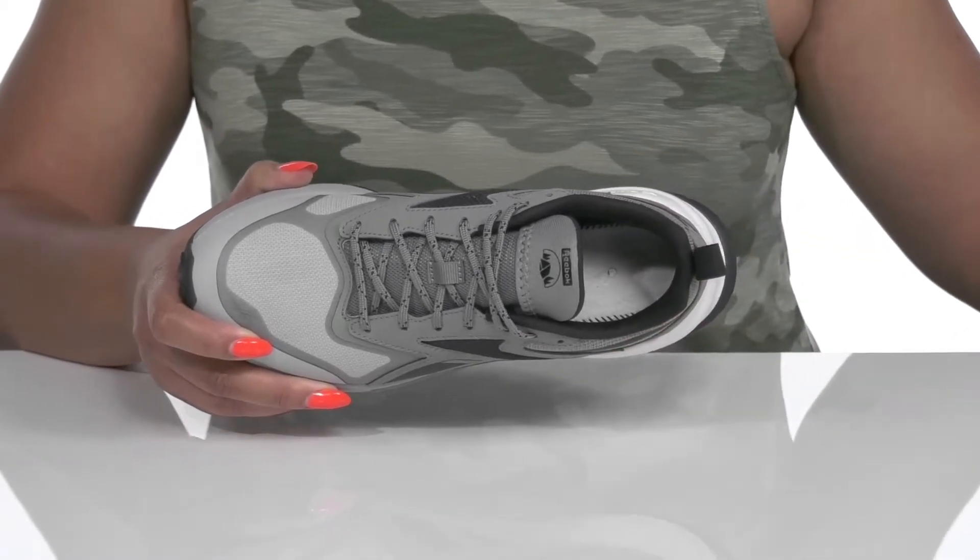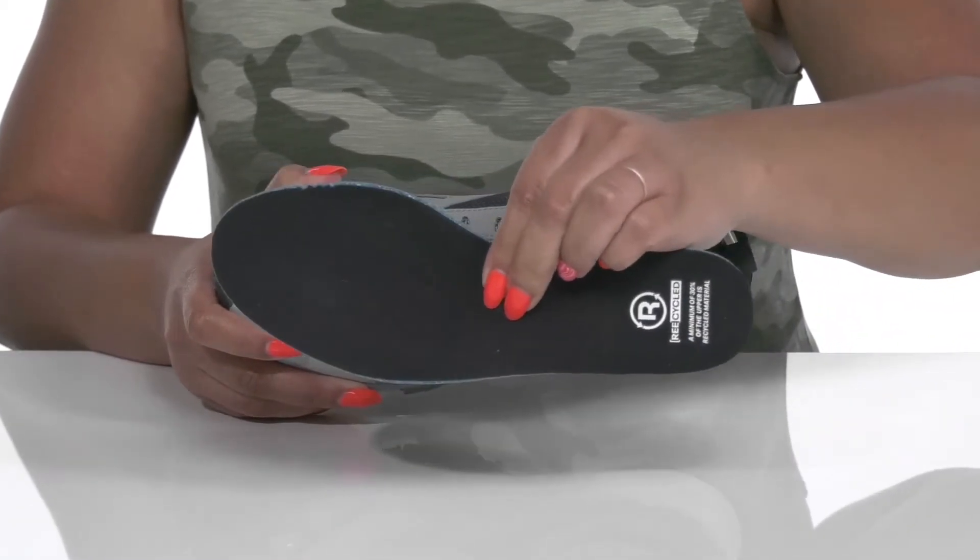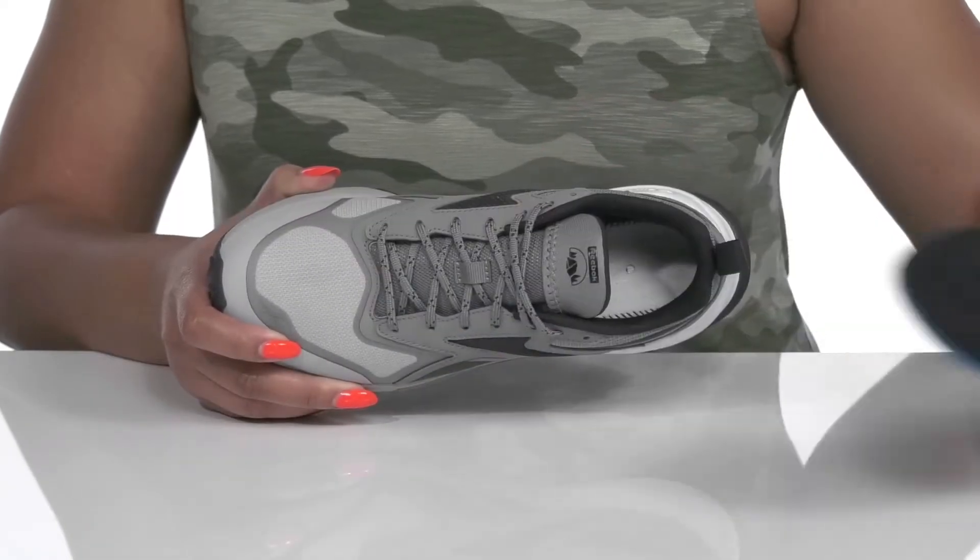Inside there is a soft textile lining with cushioning around the collar to give your ankle support, and a removable recycled footbed that is cushioned to keep you comfortable all day.